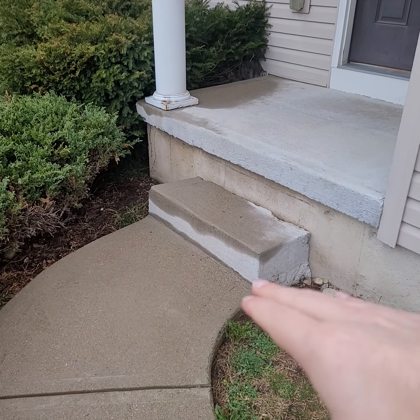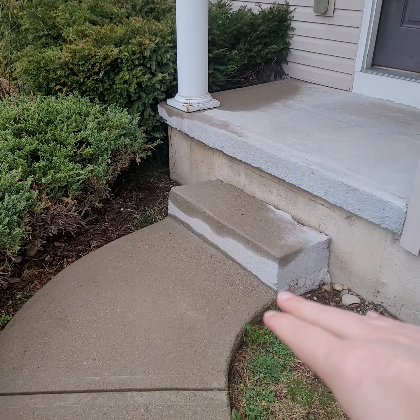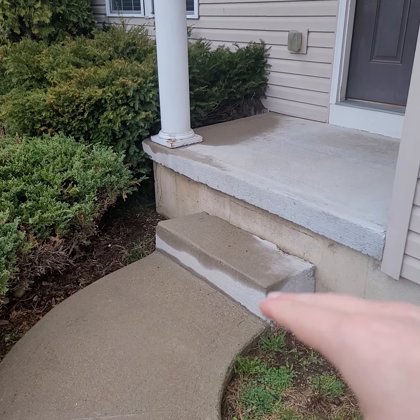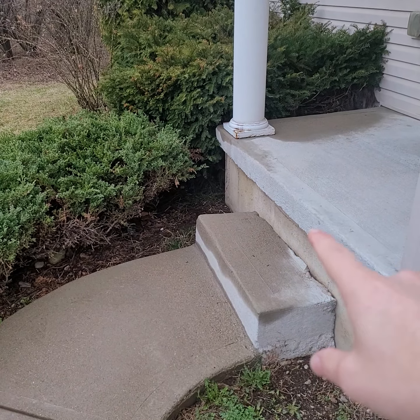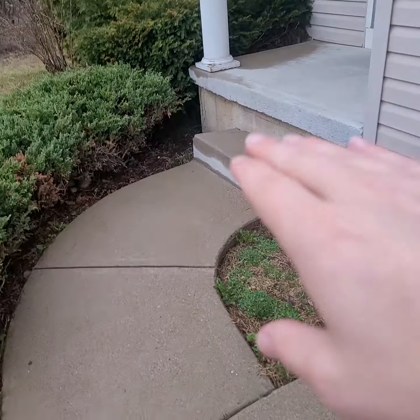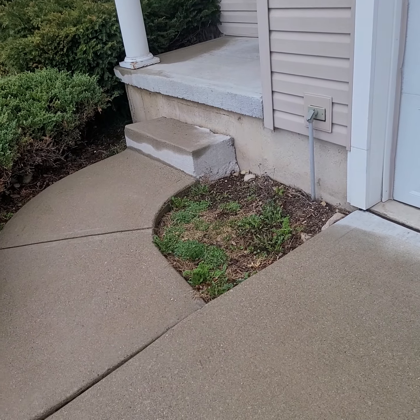What they do is dig a hole underneath the stoop and inflate it with a foam that expands, turns into concrete, and raises everything up. The reason I'm bringing this up is there's a steep step right here that will probably get caught during inspection. Either this area sunk or they redid it and didn't raise it enough. The stairs going up look new, but that steep step is something to be aware of.